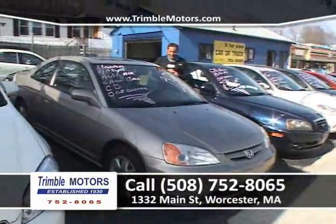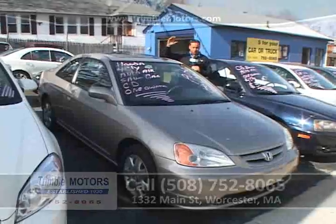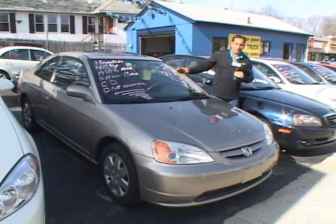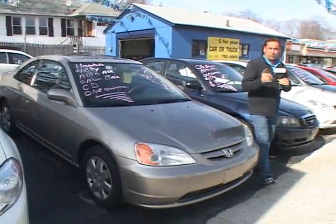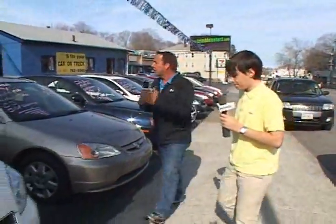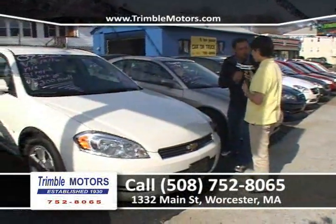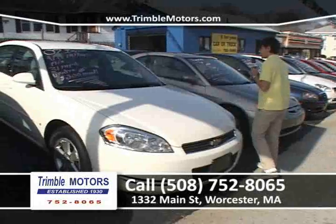Honda Civic EX — power moonroof, automatic, power windows, power locks, CD, four-cylinder. It's a Honda; these things run forever. Come on in. We'll put a plate on it. We don't have a problem bringing it to a mechanic. Do whatever you want to do. Use the car for a half a day — you're going to like it. Chimbal Motors, 752-8065.